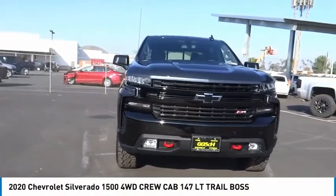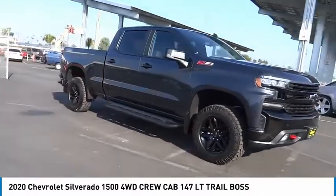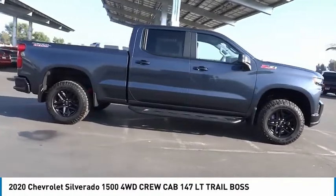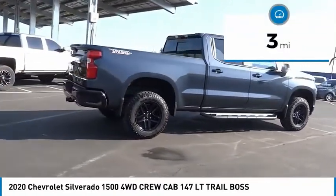Make a great choice today with the 2020 Silverado 1500. The Chevy Silverado 1500 has the lowest cost of ownership of any full-size pickup. This vehicle has less than 100 miles.